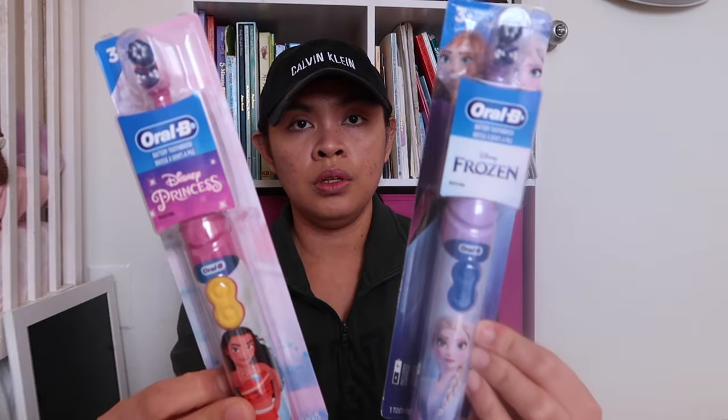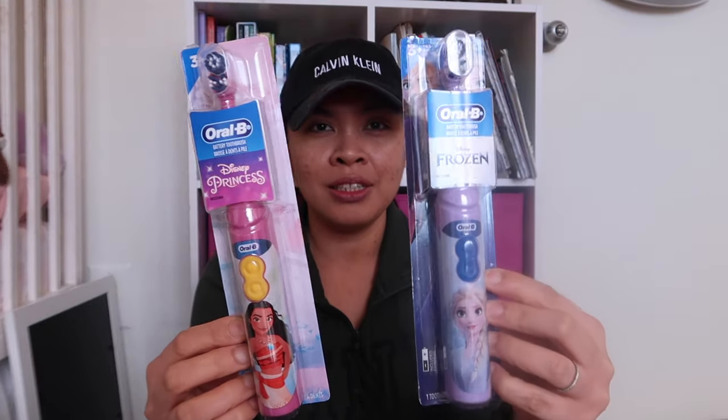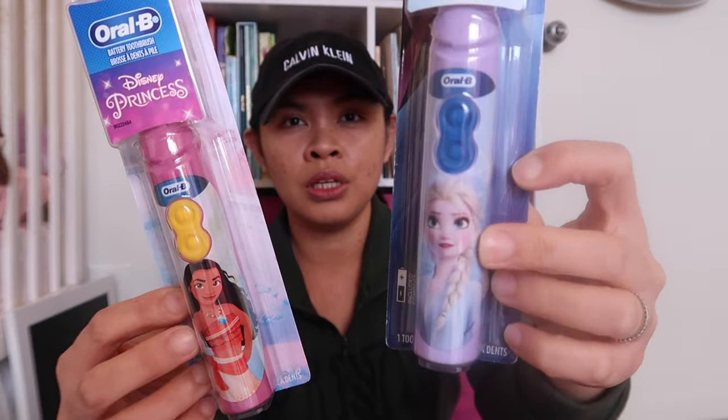And then I got them toothbrushes. If you remember my stocking stuffers video, I always get them toothbrushes — electric toothbrushes — because you can never go wrong with them, and you need to change your toothbrush often. My five-year-old loves purple. I got her a Frozen Elsa one and then a Moana one — so one of each.